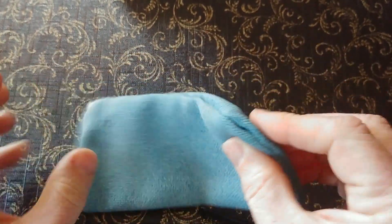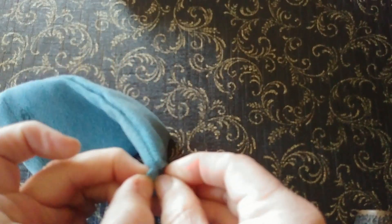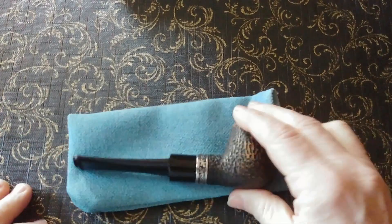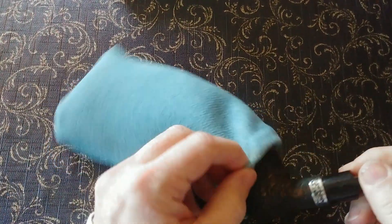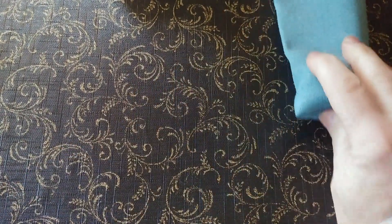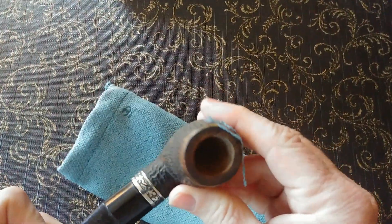I got my wife's sewing machine and that corner didn't get pulled out very far and I started making these little pipe bags. The pipe goes in a pipe sock — there's your pipe in a pipe sock. Now, before I put it in the bag...